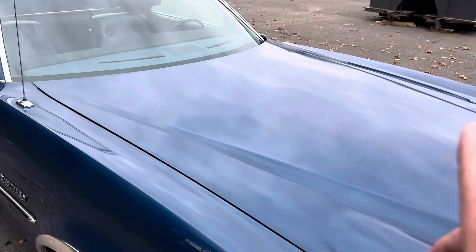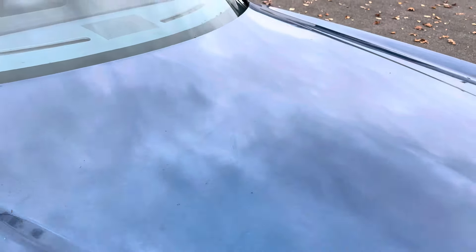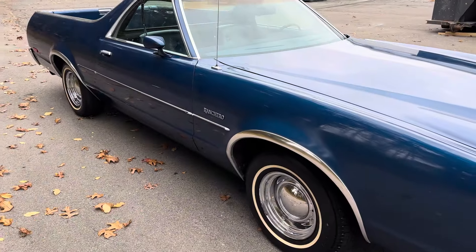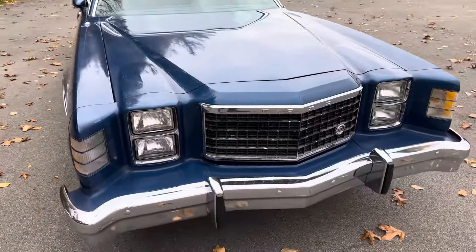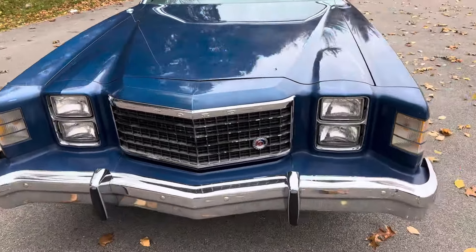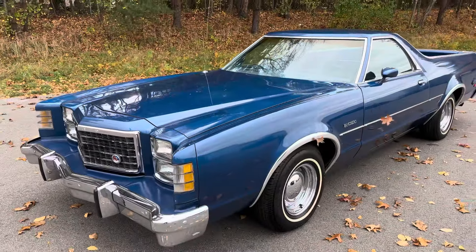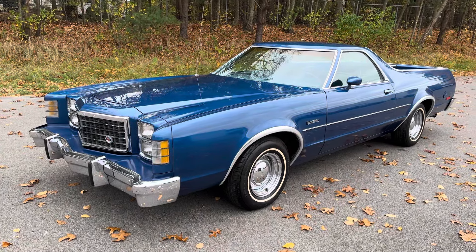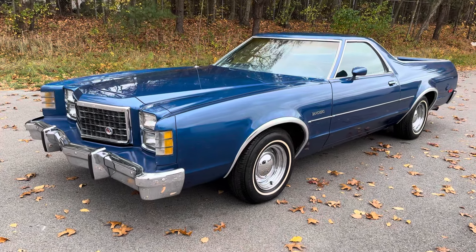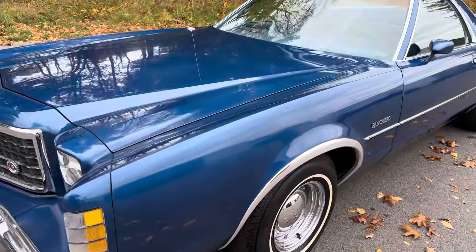A lot of what you're seeing is a reflection from the clouds above — those aren't flaws in the paint, those are the clouds above us. They spent almost a full day on this car bringing back the original luster from this medium blue paint. When we received the car, there was a lot of patina, clouding, and oxidation in the paint that we were able to remedy, and it came out absolutely beautiful.